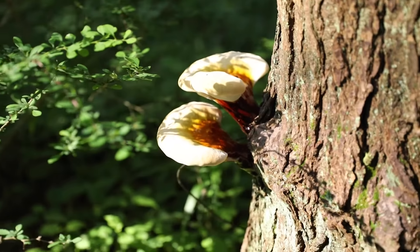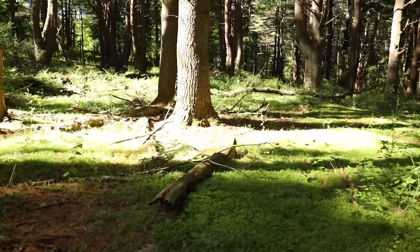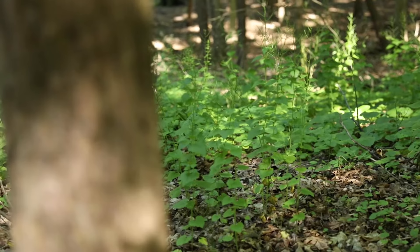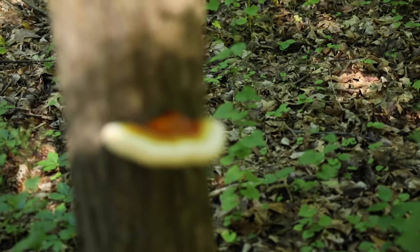Look at that — just a beautiful specimen of reishi mushroom there. Let's see what else we can find on this hike. And we have come across the second reishi today, and it's a beautiful specimen.